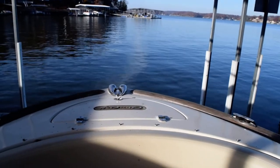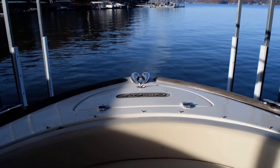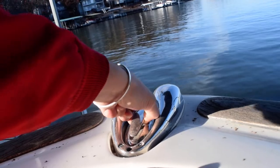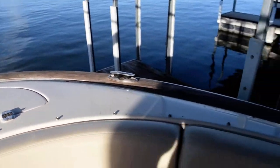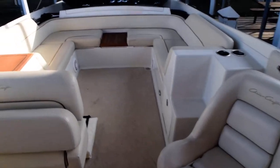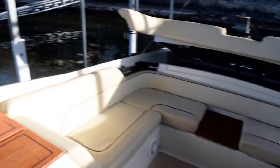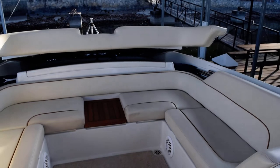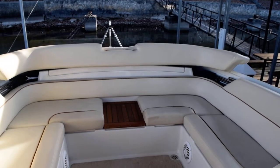Nice windlass — I believe it was Maxwell, don't quote me on that though. Just little touches like your navigation lights, pop-up cleat centered. It's got great features and just a beautiful boat. If you're looking for something that's a little out of the ordinary, sets you apart — low hours as well, 233 is what the hour meters are showing — this boat's awesome.